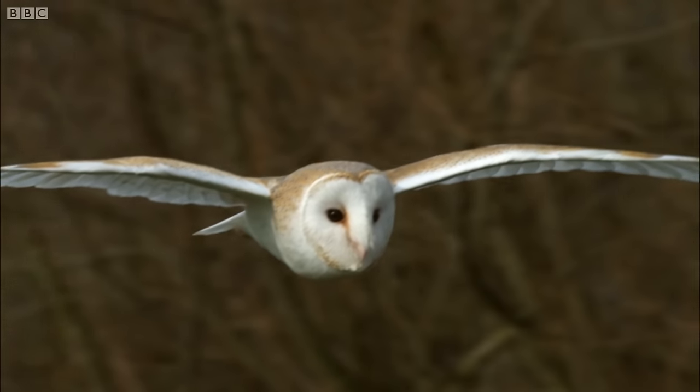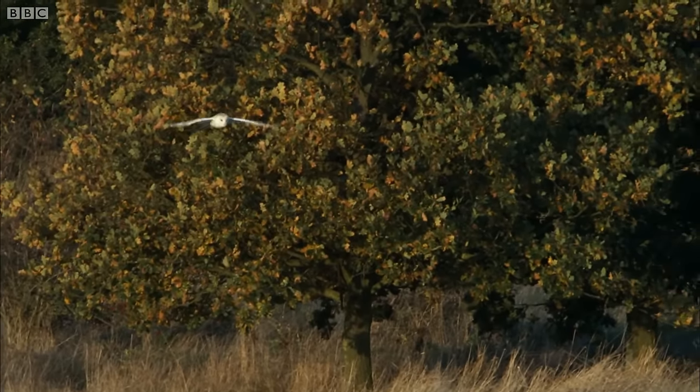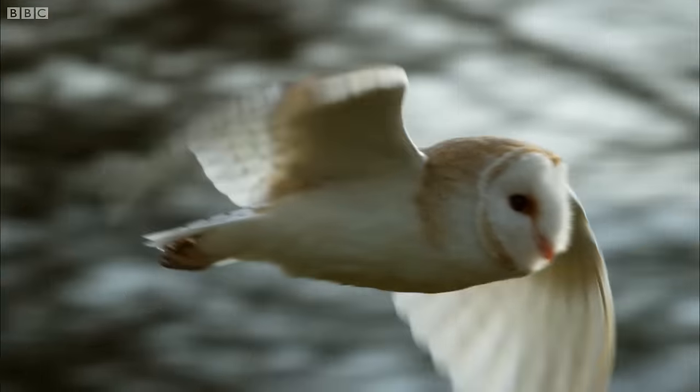We fly quite a few different types of bird, varying sizes. But the one thing I notice about the owls is they always appear to be flying a lot slower than the other birds. Well, all birds have got different wing shapes and they can fly at different speeds — it's just like aircraft. If you look at the wing size of a barn owl, it's actually got a very big wing, so they can fly very slow and very controlled.